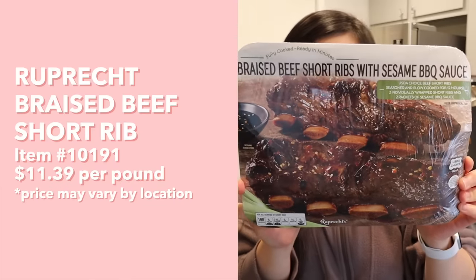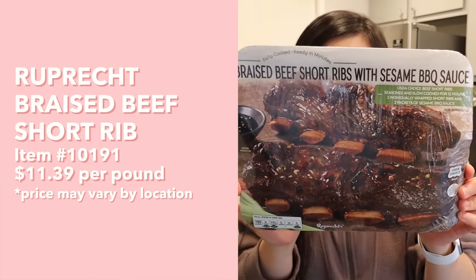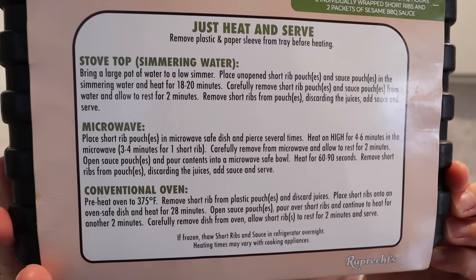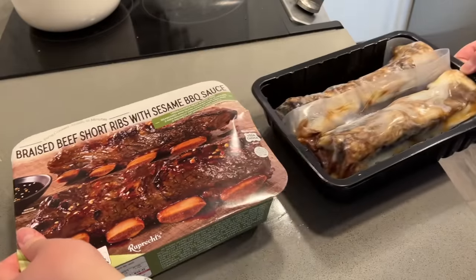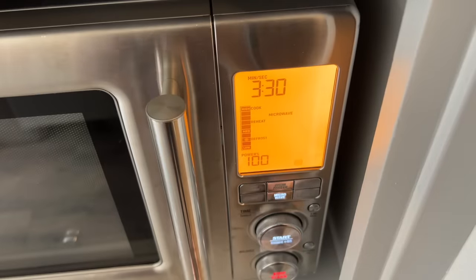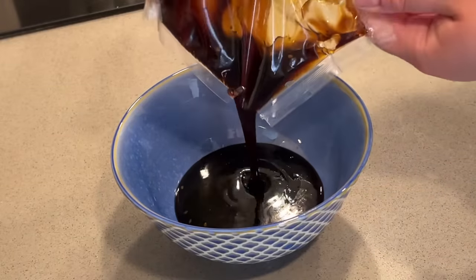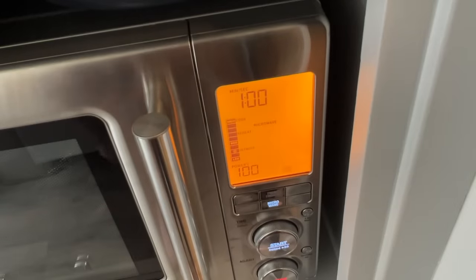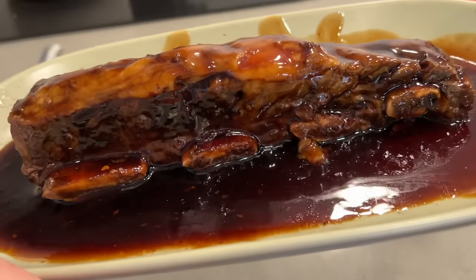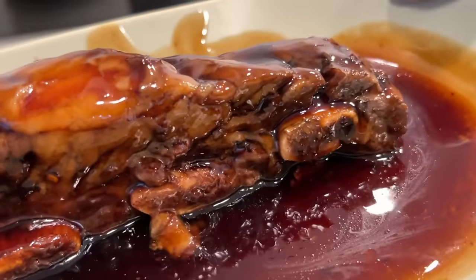Next up, we have these braised beef short ribs with sesame barbecue sauce. Just by looking at the picture, it looks super good, super tender, and super flavorful. For directions, it has stovetop, microwave, or conventional oven. For this video, I'm just going to do microwave because I'm trying to finish filming today and I only have limited time. Place short rib pouch in microwave-safe dish and pierce several times. Heat on high for three to four minutes. Carefully remove and allow to rest for two minutes. Open sauce pouch, pour contents into a microwave-safe bowl, heat for 60 to 90 seconds, remove short rib from pouch, add sauce and serve.